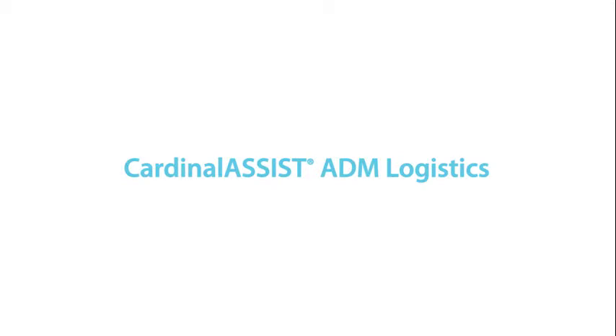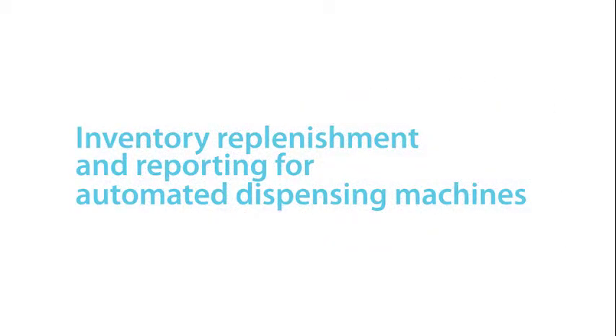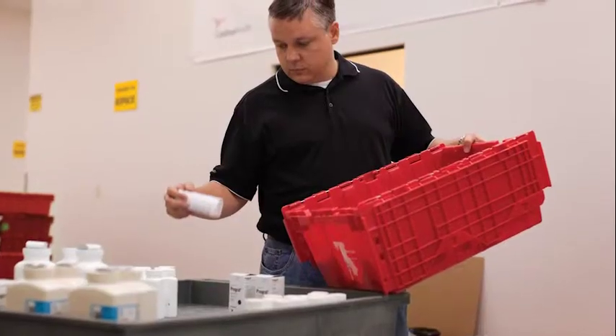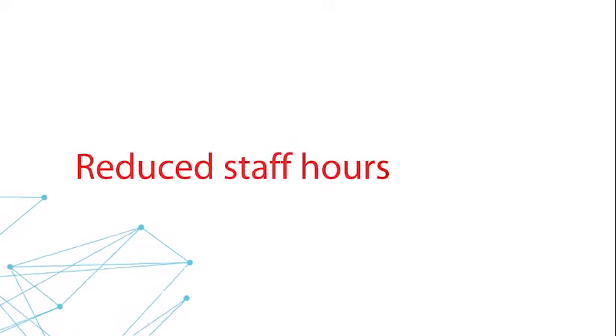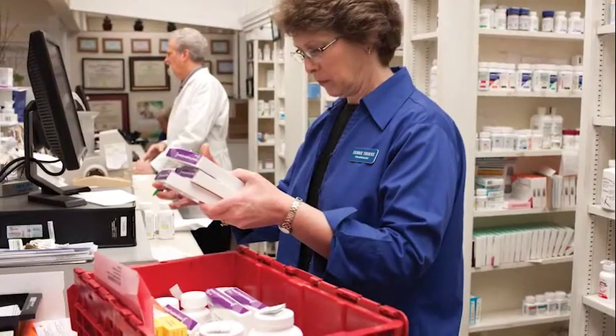When Cardinal Health approached us with the Cardinal Assist product, we were challenged with getting our medications filled in our ADM machines in a timely manner. Cardinal Assist offered us a solution that would anticipate our inventory needs based upon the prior evening and bring it to us the next morning ready to be filled. We found that having that process in place, we were able to redo some of our ancillary staff hours for a normal fill process.